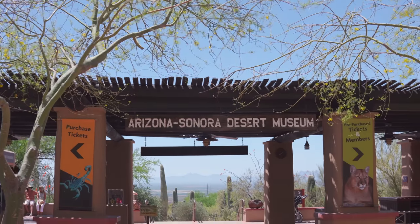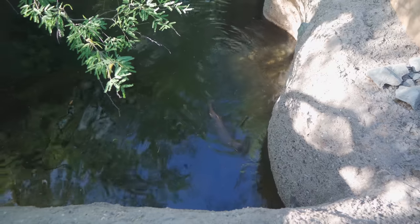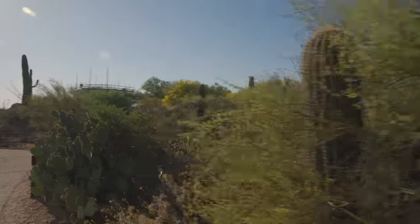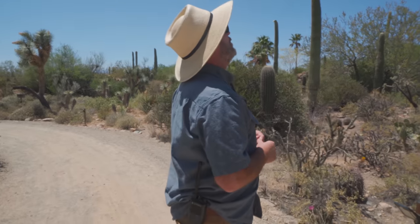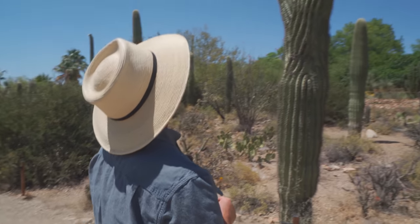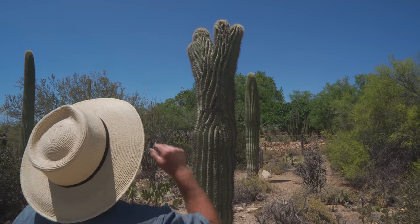Set on nearly 100 acres, the Arizona Sonora Desert Museum combines botanical gardens, a zoo, aquarium, and two miles of walking paths through desert landscape. While there, I joined up with Eric Rakestraw, the curator of botany, to take us through some of the most iconic plants of the desert landscape.